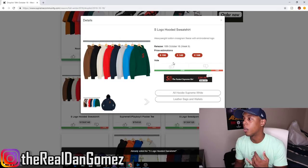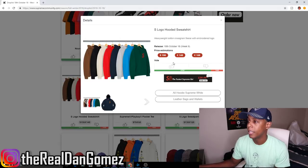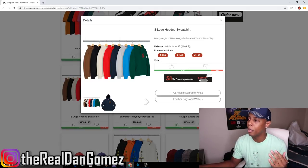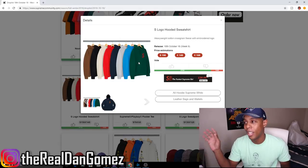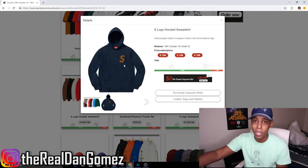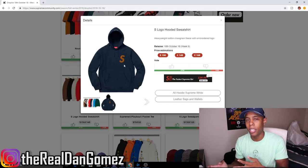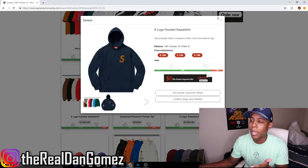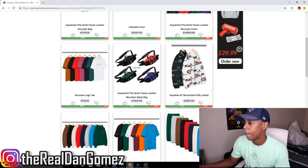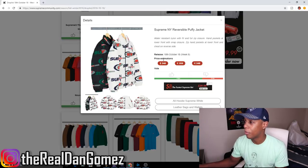Next up, the S Logo Hooded Sweatshirt — they drop this almost every season, same thing as the sweatpants. The green color is kind of dope though, it has a Gucci vibe to it, so I'm pretty sure it'll sell out. But I can't justify spending $158 on a hoodie they drop every season with just different colors, so I'm going to pass.